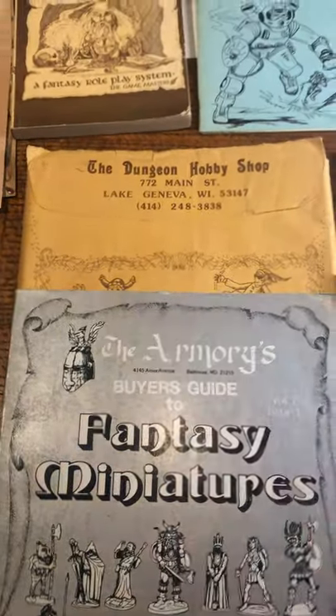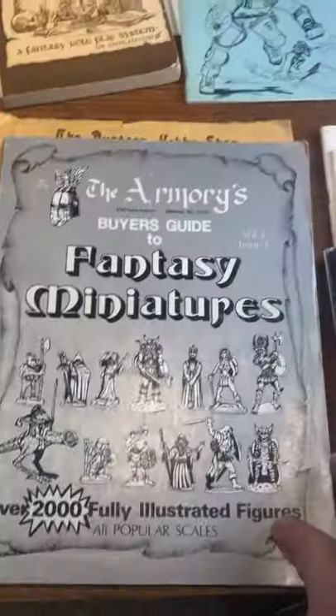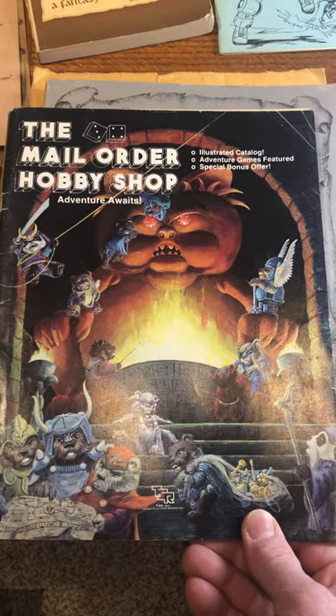We've got a dungeon hobby shop catalog in the mailing cover that would have been sent out. I don't think it has a date on it unfortunately, but it's pretty cool. The Armory's Buyer's Guide to Fantasy Miniatures, volume one, number one. Armory was a retailer and distributor in the 80s and this is 1983. Mail order hobby shop catalog — pretty rough shape but still interesting.